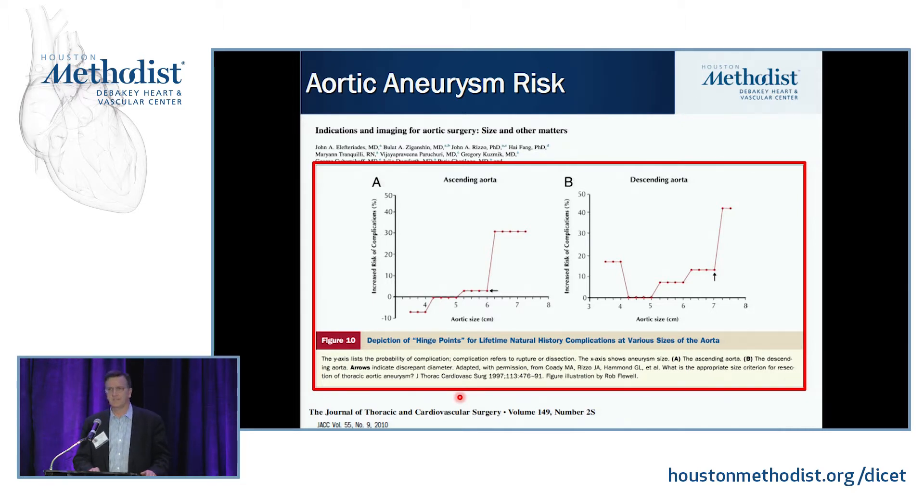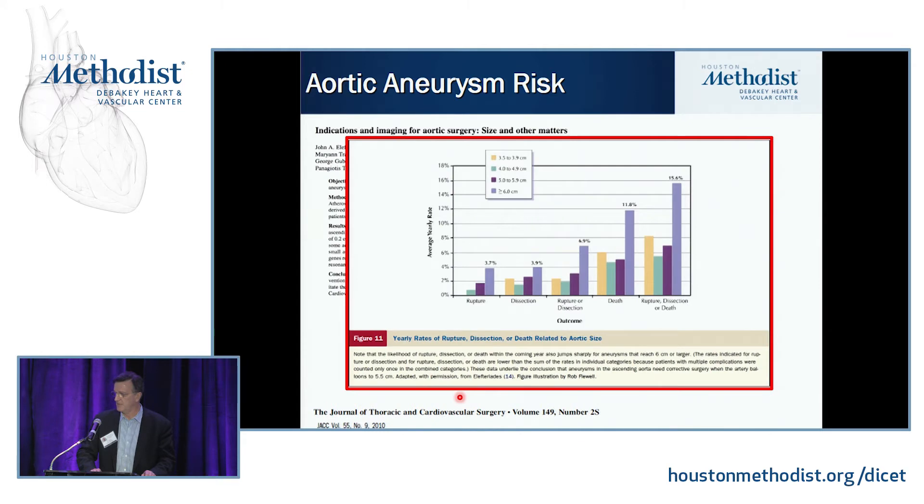Once you get above 6 centimeters in the ascending, the risk goes up significantly. Size is really a pretty gross tool to decide the risk of rupture or dissection. There's more work being done now on 4D imaging to help us understand when we should intervene. Some patients rupture at smaller sizes, and some patients can have pretty big aneurysms that didn't rupture. But generally speaking, the bigger the aneurysm gets, the more risk there is of dissection, rupture, and death.